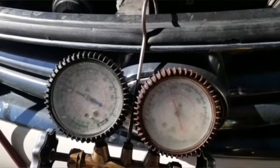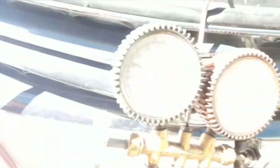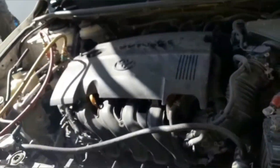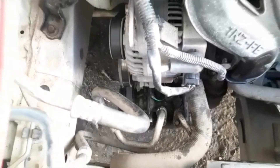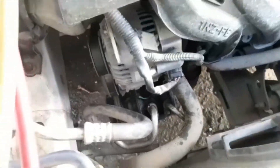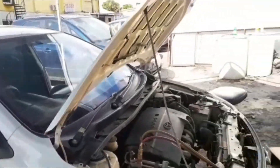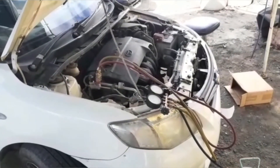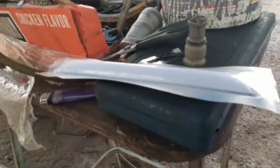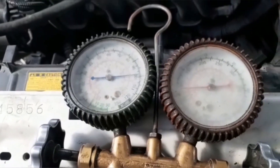So there you have it — the solenoid compressor versus the clutch compressor. The clutch compressor is the better choice by far: it is more durable, more cost-effective, and you will get a longer life from it. When you come to AC King, all the parts are available right there. I hope you are better informed and will be better able to make a decision when it comes to replacing the compressor on your vehicle. Thanks so much for watching.